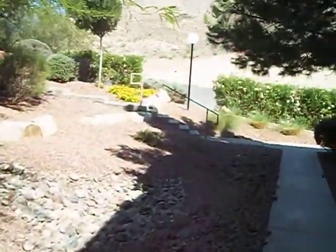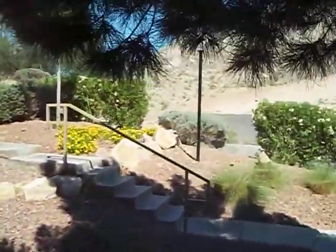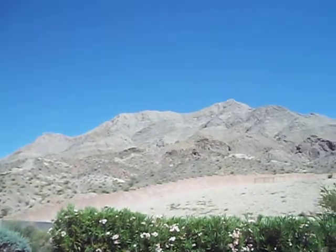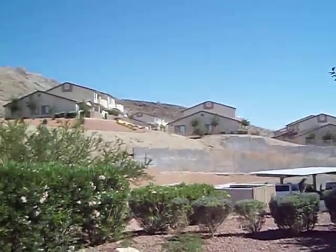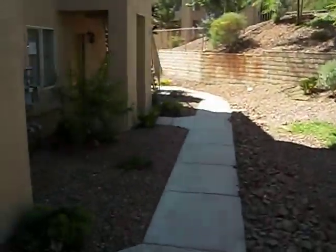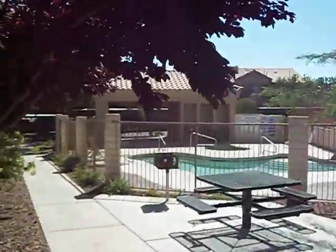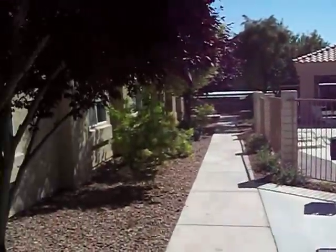Here we are at 2110 North Los Feliz Street. It's a condominium home with very nice mountain views right outside the complex. It's nicely taken care of. The cool thing about this unit is it has almost direct access right here to the swimming pool, rec area, jacuzzi, and so forth.